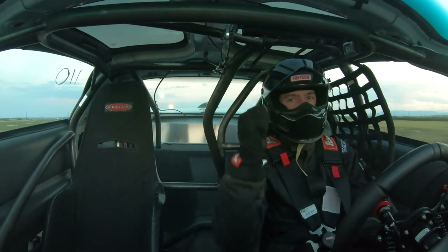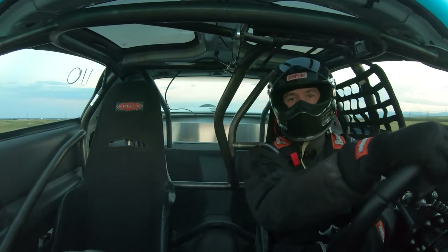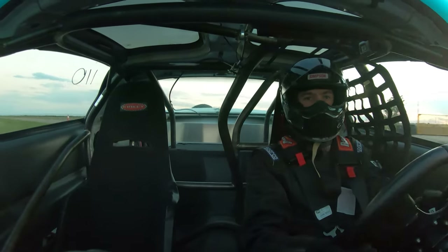Woo! That felt good, that felt good! Camera died on me but that was a good rip — felt clean, should have been pretty fast.